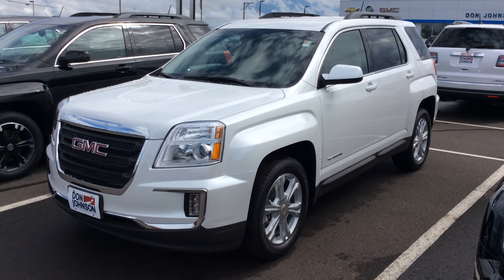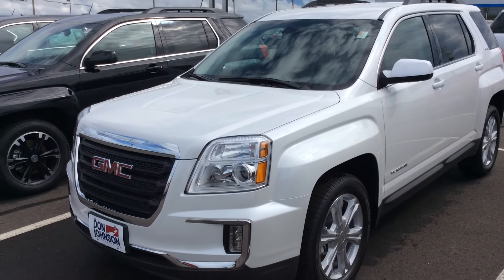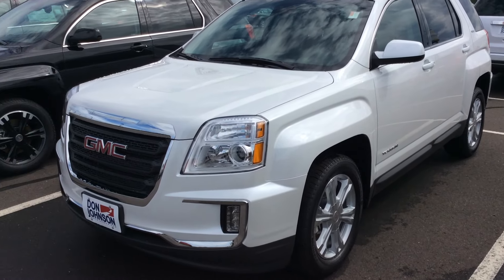Hey everybody, George with Don Johnson Motors here. I want to tell you about this brand new 2017 GMC Terrain that we have here.